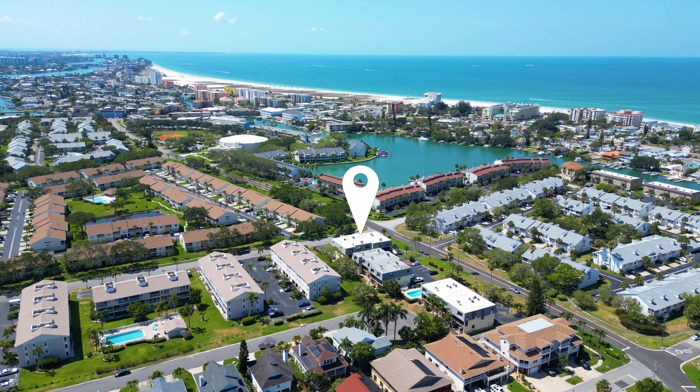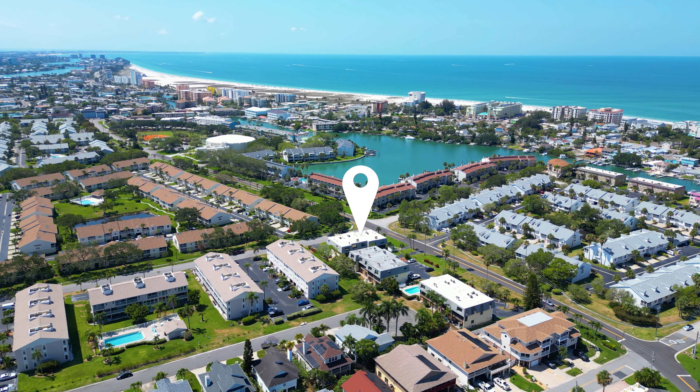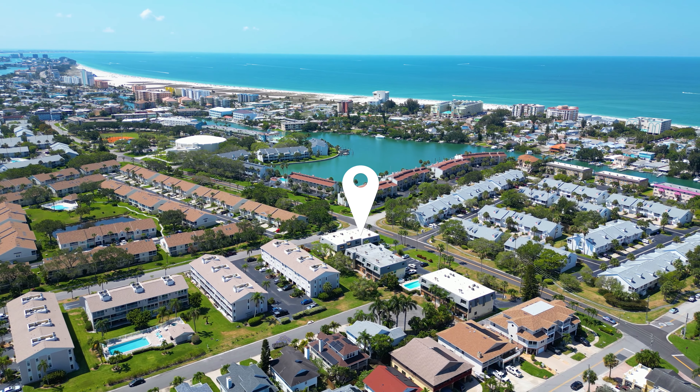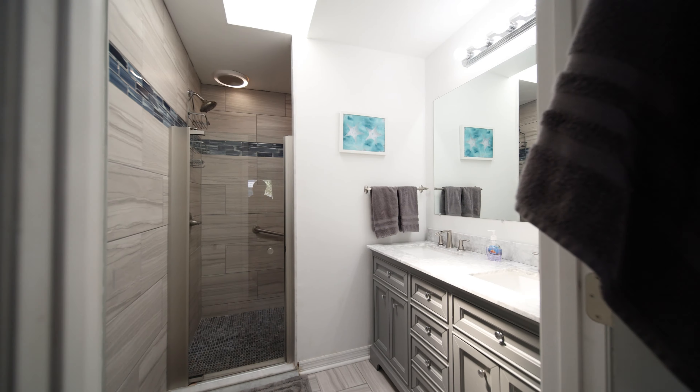Here we are, everyone. If you or someone you know has been looking for a condo by the beach, you're in luck. We're at 275 Capri Circle North in Treasure Island at Unit A103. This is a three-bed, two-and-a-half-bath condo that's been beautifully updated and well-maintained. Come on in and let's take a look.